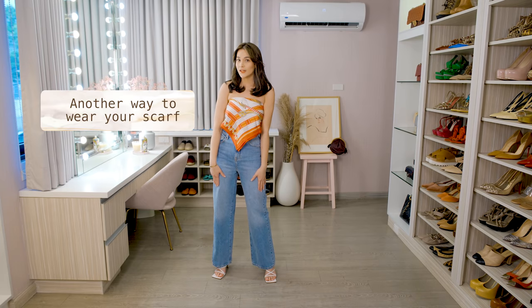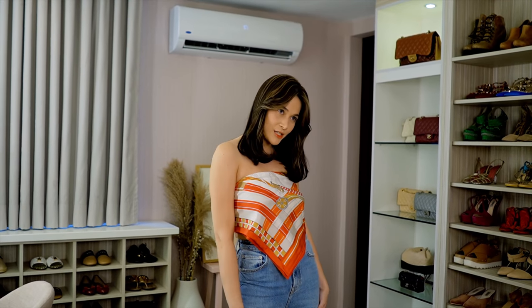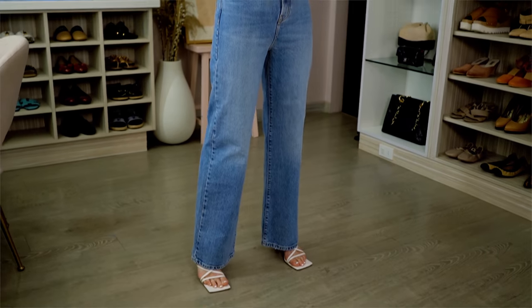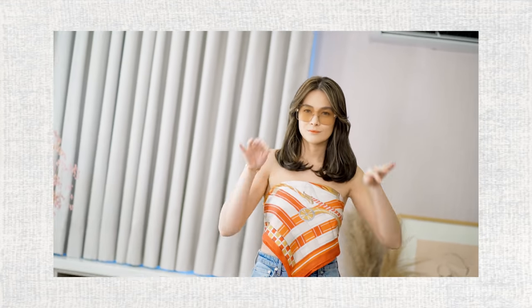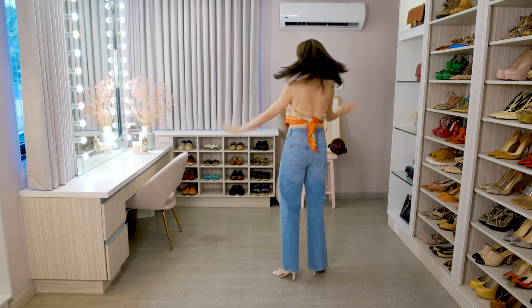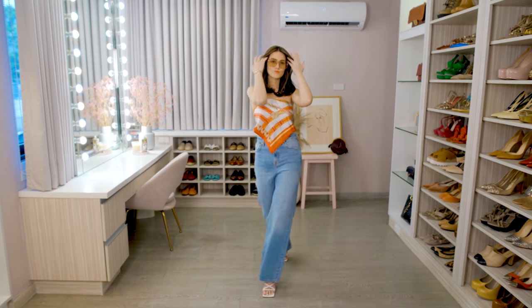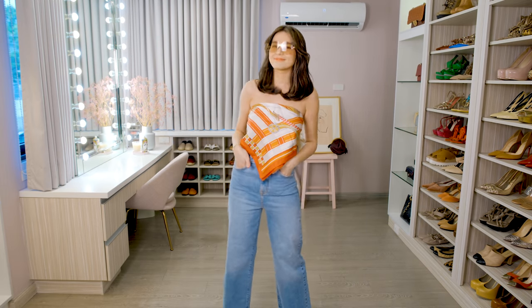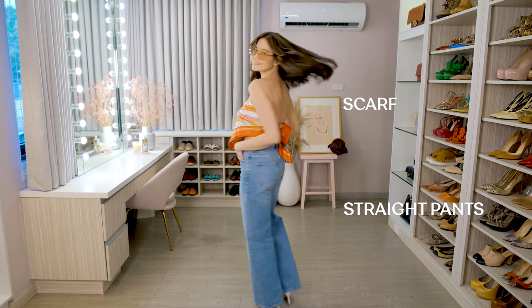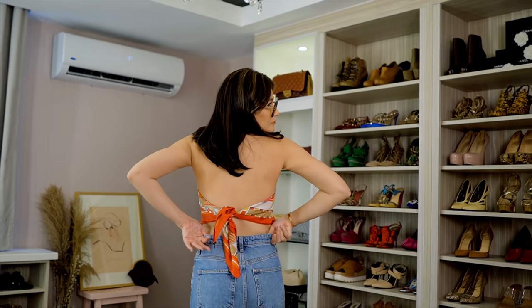This is another way to wear your scarf. So this is my Hermes scarf — I paired it with my straight jeans and my Bottega sandals. This look, I have to say, is very 90s. I'm going to see my pop stars, my supermodels, and I've always wanted to wear it myself. And now I'm glad I can wear it again. They go with everything and you can easily dress up or dress down your outfit with this.